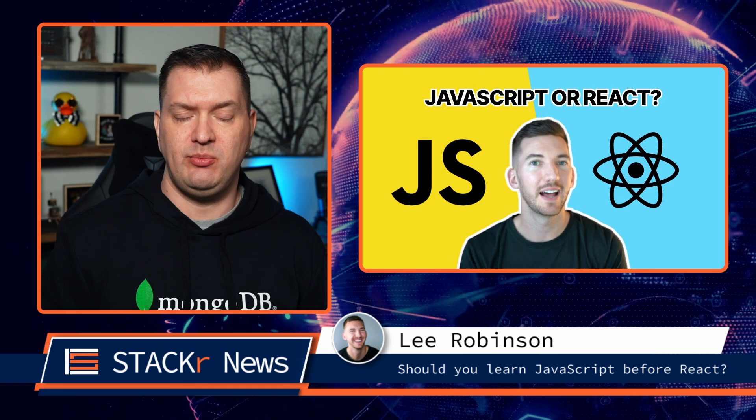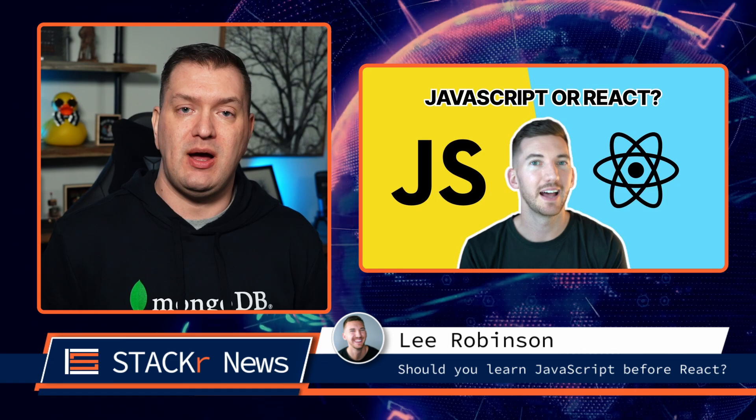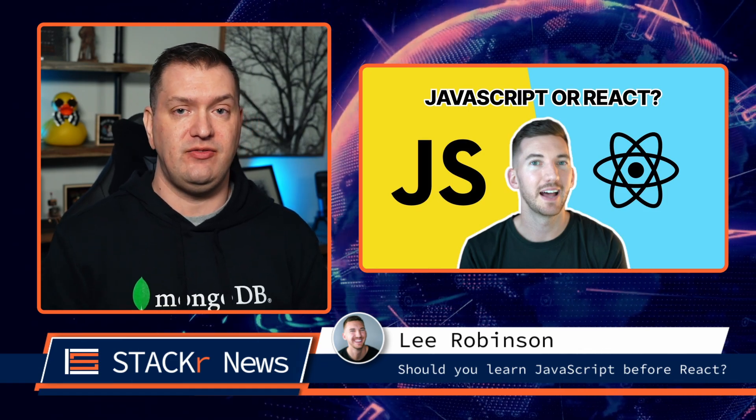Should you learn JavaScript before learning React? Well, maybe that's the wrong question to ask. Either way, Lee Robinson has the answer in his latest video.